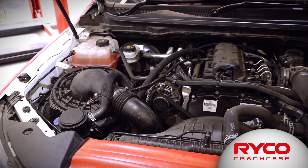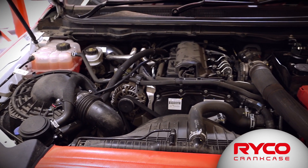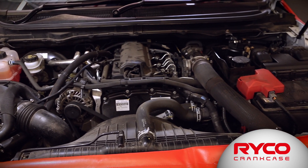Modern engines are using higher and higher power densities. They're using very light oils and higher and higher amounts of exhaust gas recirculation. The light oils and high power densities are generating a lot of PCV gas with very fine oil droplets.